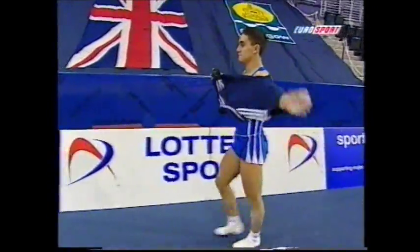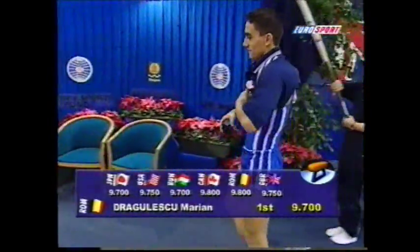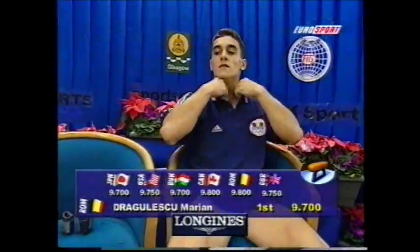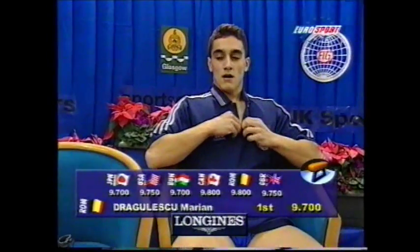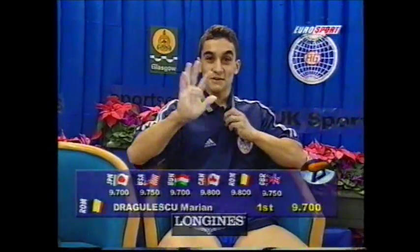Now that won't pick him up such a good score, because he started with one-tenth less on start value. So his average: 9.7, which meant that he must have scored 9.65 for that vault, because he scored 9.75 for his first.